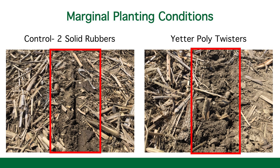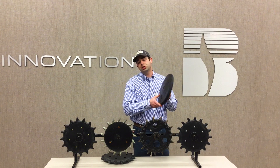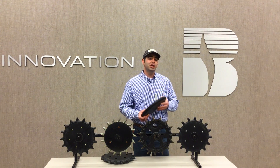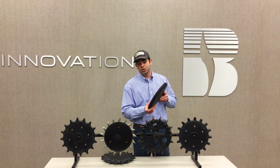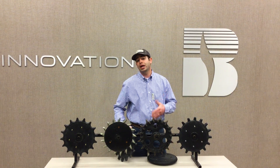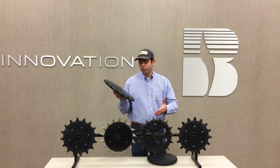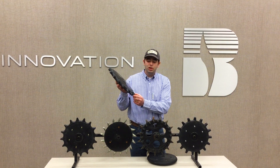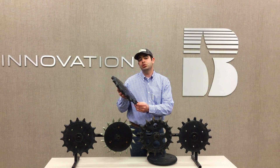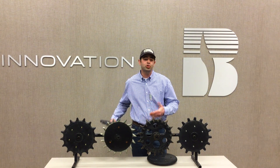As the picture shows, on the left side we're trying to close that trench with two solid rubbers, and on the right side is that same planting situation but using two Yetter Poly Twisters. With solid rubbers, the only way they can close the trench is through pressure, so our natural tendency is to apply more pressure, setting us up for in-season problems such as sidewall compaction and hatchet roots. An aftermarket or spike closing wheel focuses that same pressure at specific points, shattering the sidewall and filling that trench from the bottom up — that's what gives them the advantage over solid rubbers or cast wheels.